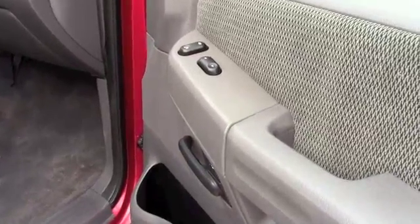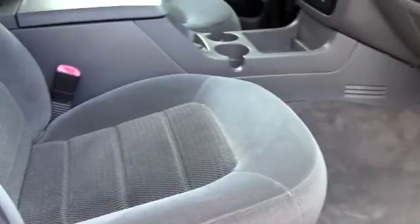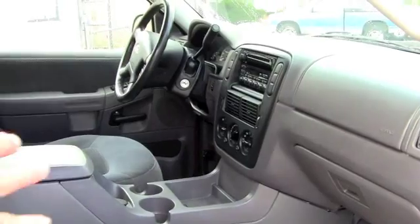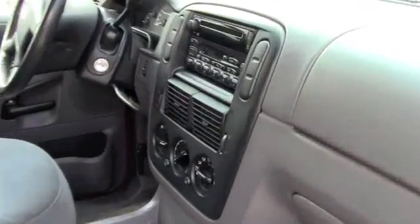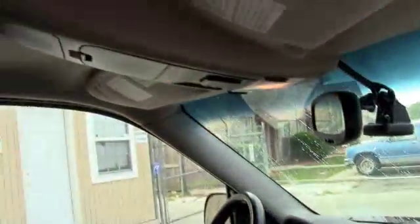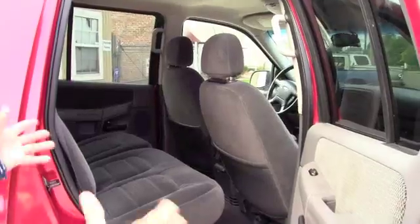It's got power windows and locks. Look inside — look how clean the interior is, look at the upholstery. Non-smoker, no stains. It's fully equipped: CD changer, air conditioning, tilt, cruise — everything operates from the steering wheel. Look how clean this vehicle is, it's immaculate.